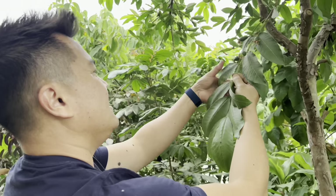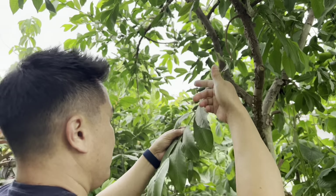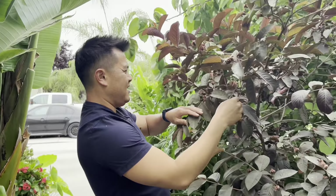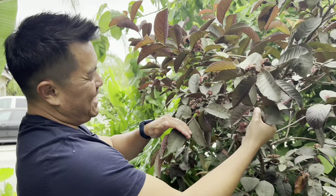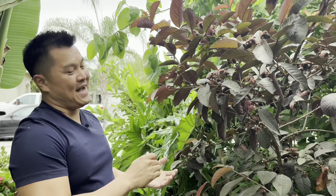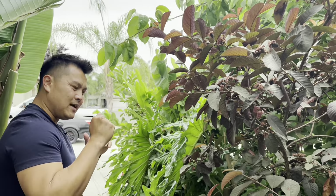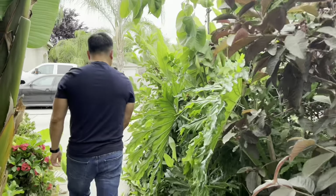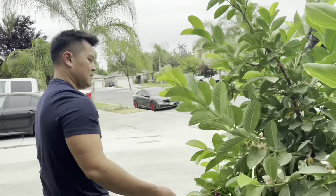And a guava right above us — another ruby supreme guava. I'm going to have to thin these guys out because there's no way this branch can support all these fruits. Red Malaysian — the thing with red Malaysian guavas is you want the fruits on the tree for as long as possible. If you take the fruits off a bit too soon, there's a hint of bitterness. You want them on the tree as long as you can.